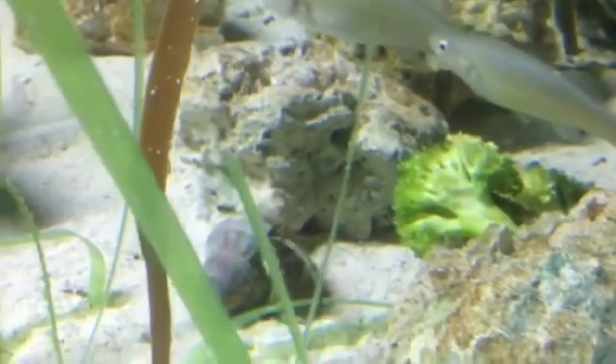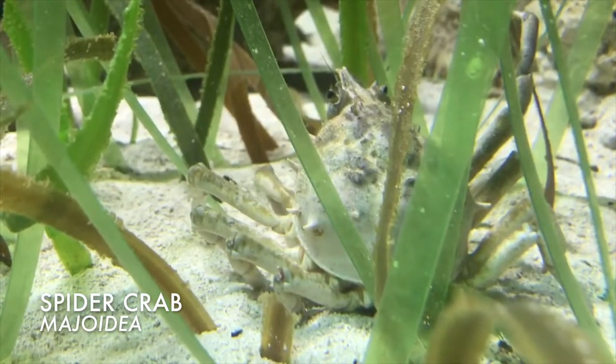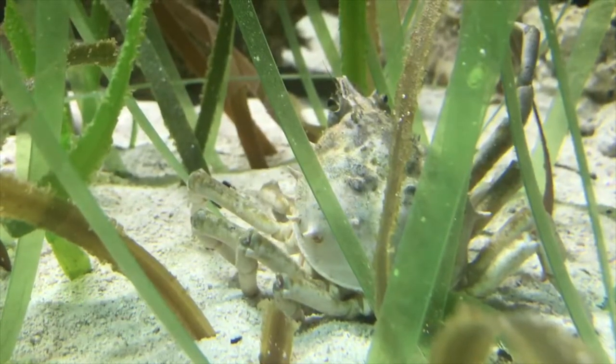Our grass flats exhibit here at Mote Aquarium has a lot of different animals. It has some killifish as you can see behind me. We have some spider crabs in here, sea cucumbers, sea urchins, and a few other species as well.